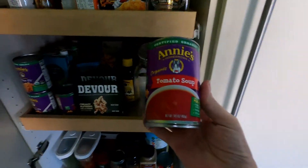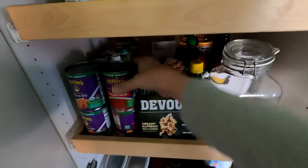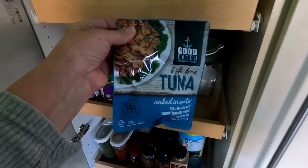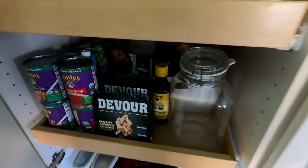Different things you can find in the store: Annie's tomato soup is vegan, organic, and really, really good. For you tuna fish lovers, we always keep a little bit of that around too. I enjoy it with a little bit of that vegan mayo I showed you.